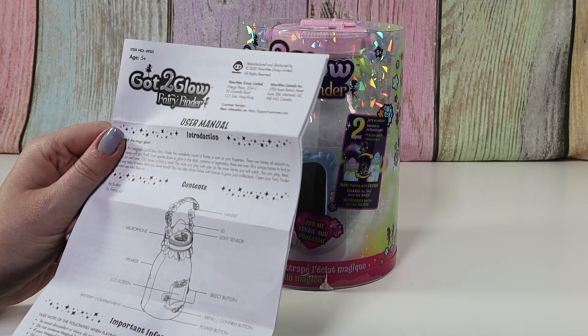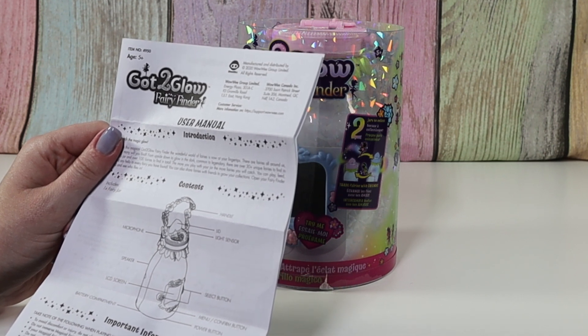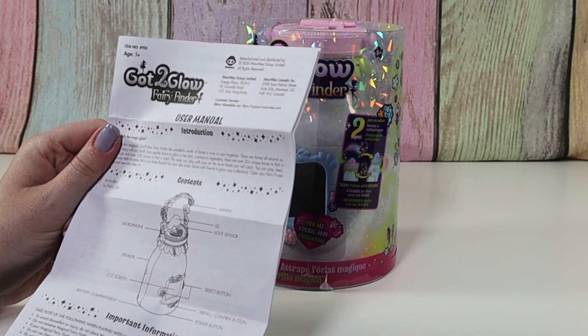Okay, so we have the handle, lid, light sensor, microphone, speaker, LED screen, battery compartment, select button, menu, confirm button, and power button.